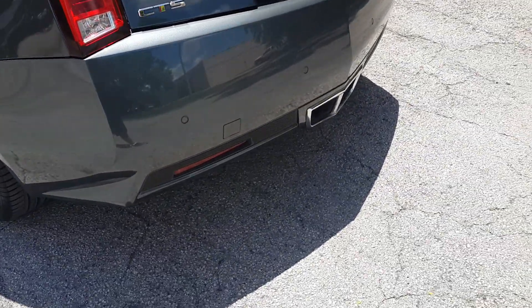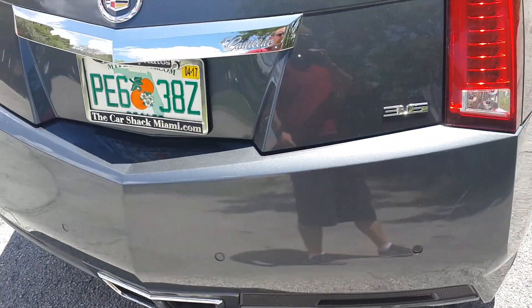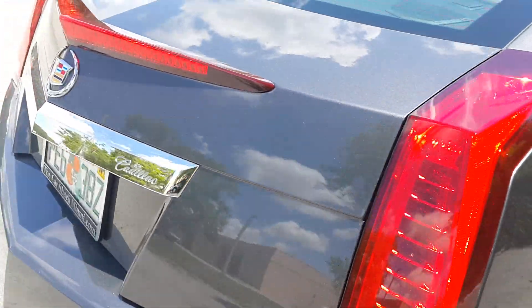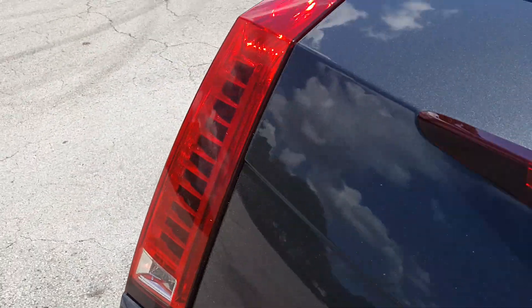The rear bumper has been painted — it had a couple scratches on it, so we went ahead and painted that. The trunk lid looks perfect, in outstanding condition. All the lights and everything are fully functional, no cracks, no chipping on them, look really nice.